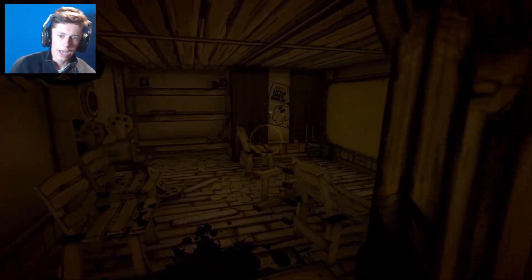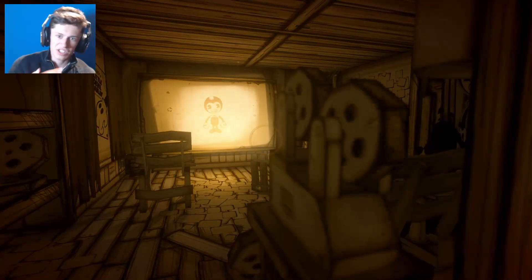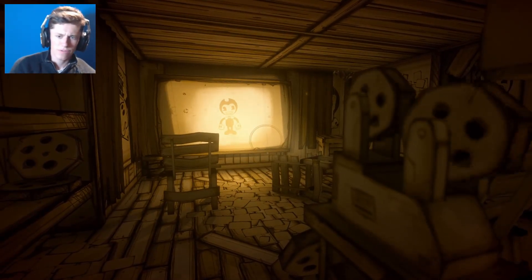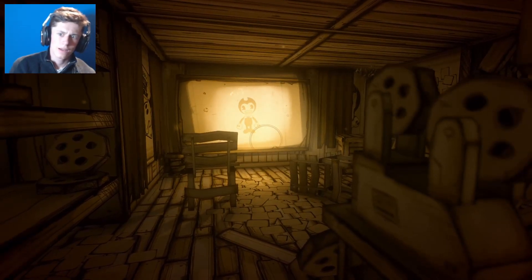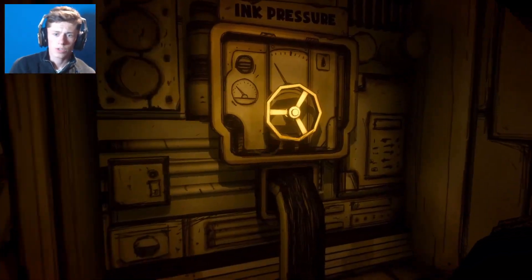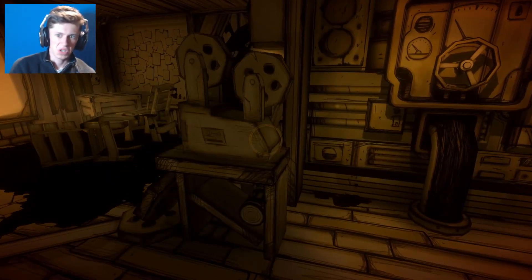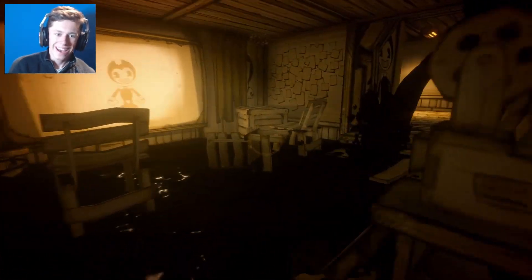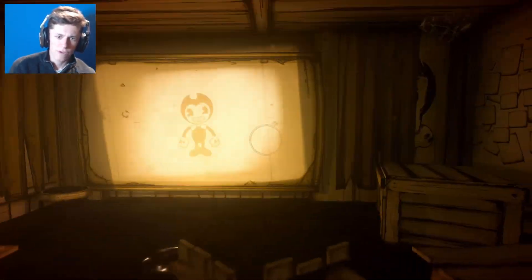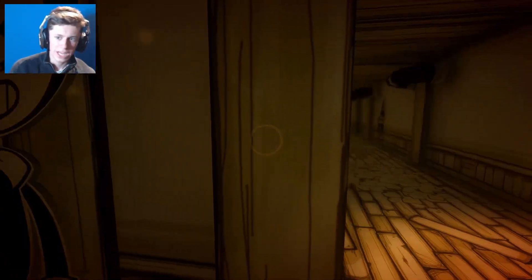So down here I believe - oh hello! I don't like what happens whenever I get jump scared. It's not like an 'ah' or an 'ooh' - it's like gibberish, you know, little different sounds. Well, that can't be good. Okay, it's starting to overflow inside here. That tape just turned on by itself - there's definitely something supernatural going on here.